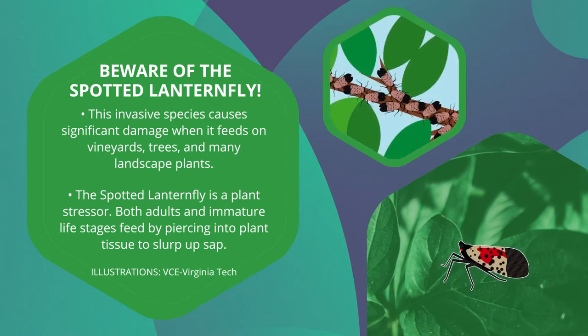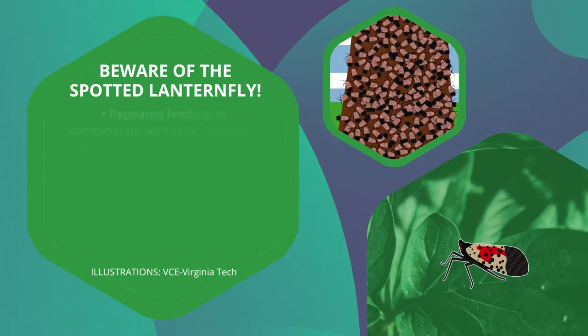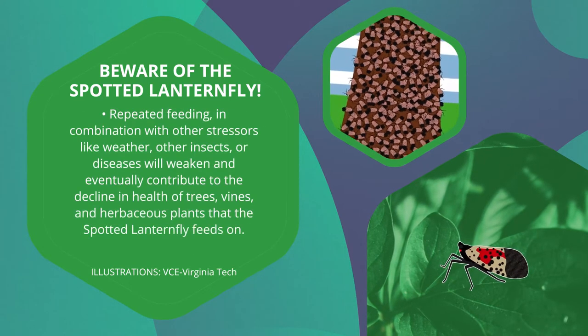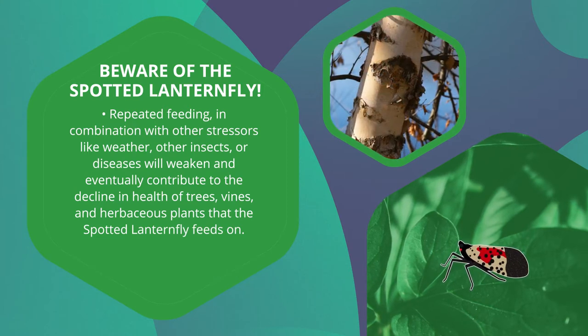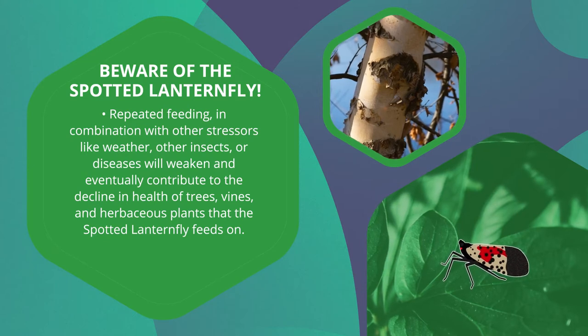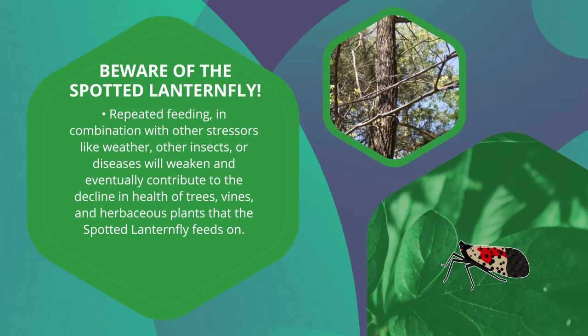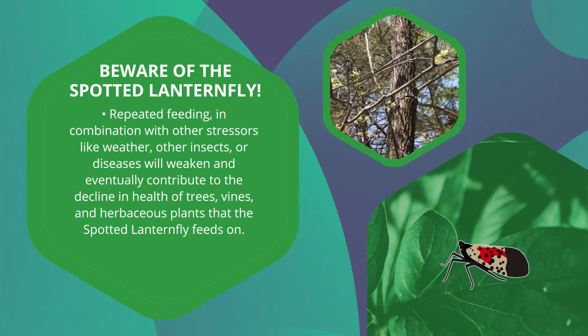Both adults and immature life stages feed by piercing into plant tissues to slurp up sap. This can stress plants and cause localized branch damage. Repeated feeding in combination with other stressors like weather, other insects, or diseases will weaken and eventually contribute to the decline in health of trees, vines, and herbaceous plants that it feeds on.